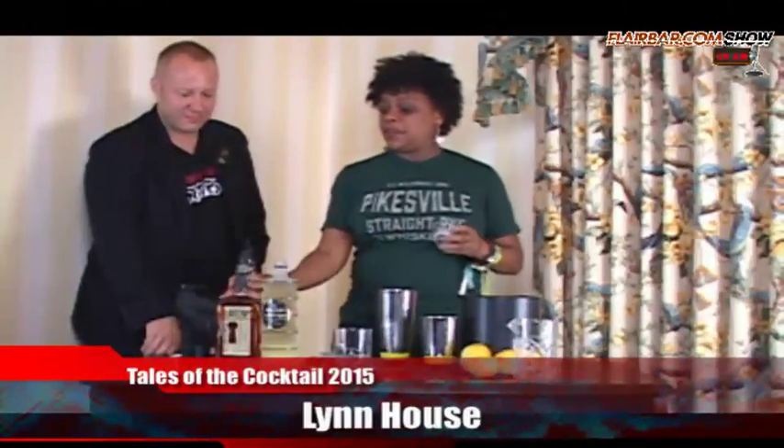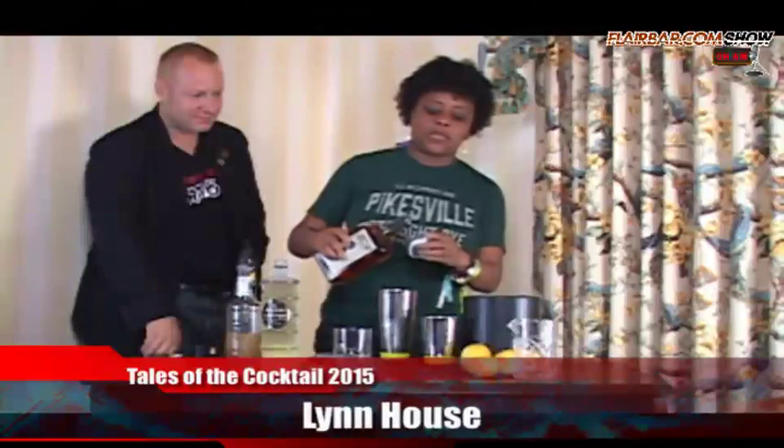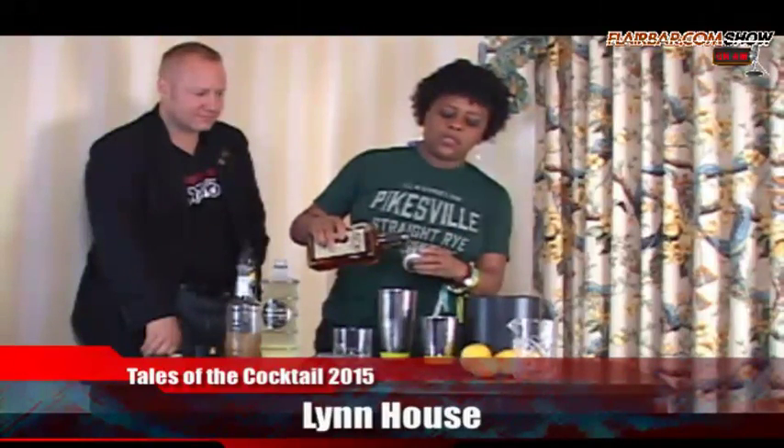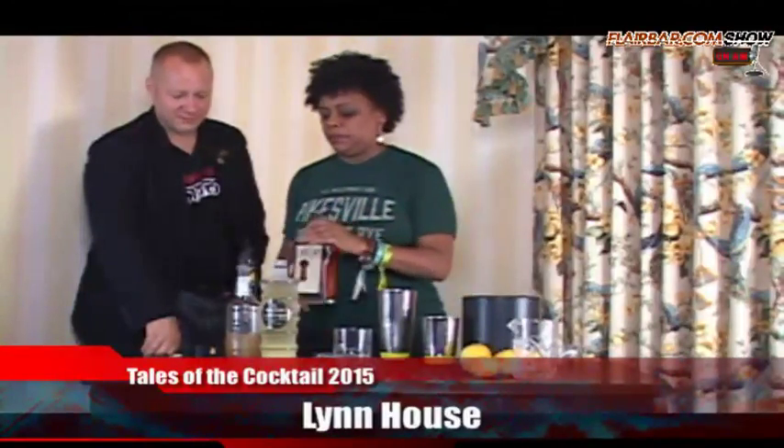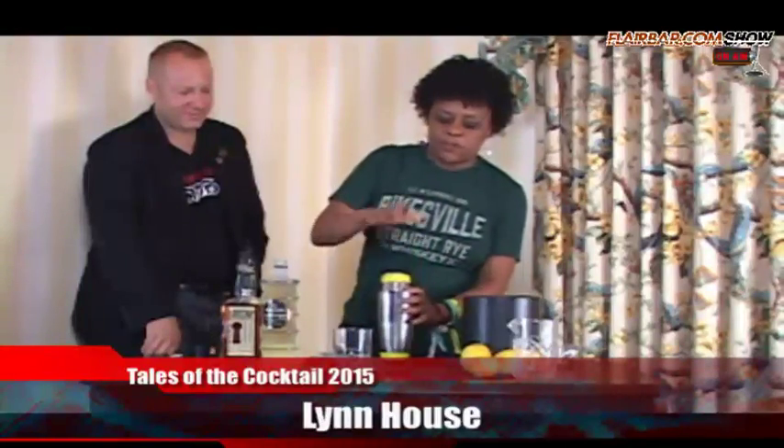I did one ounce of that, and then we're going to use our Larceny, which is our wheated bourbon — a kind of a softer style bourbon, because it has wheat as a secondary grain. I'm going to do an ounce and a half of that. I've already got ice in my tin, and I like to build over ice because it just starts to melt right there and you don't have to shake as long.